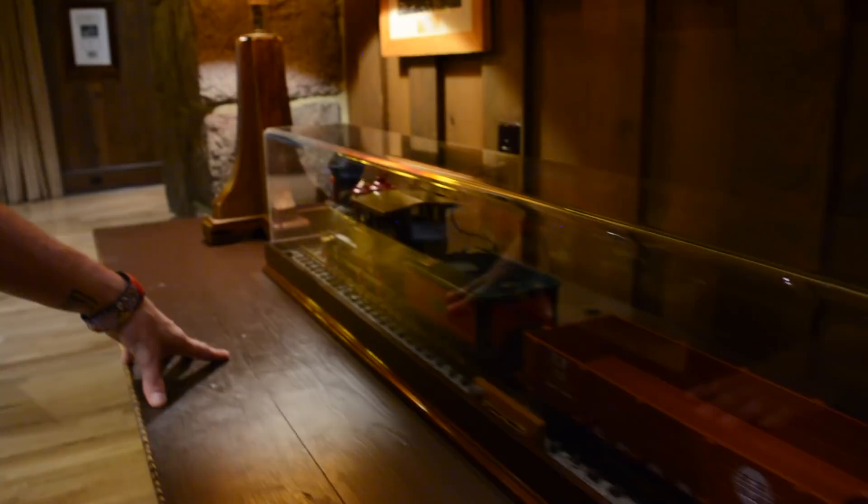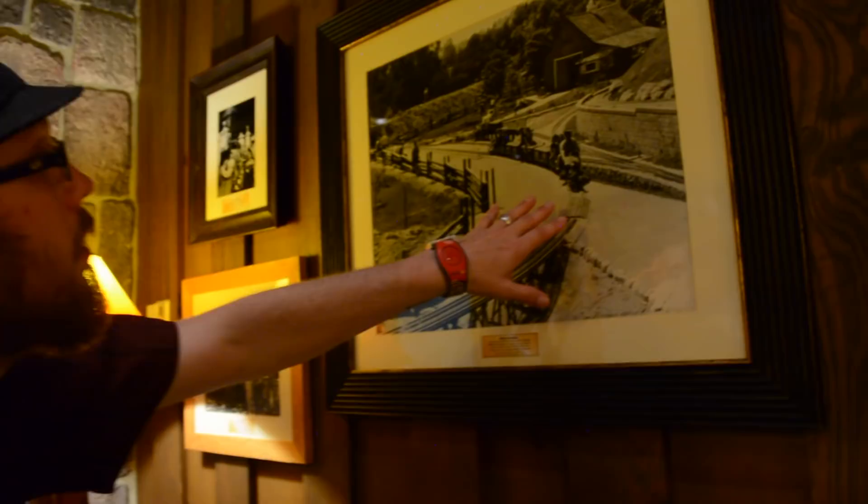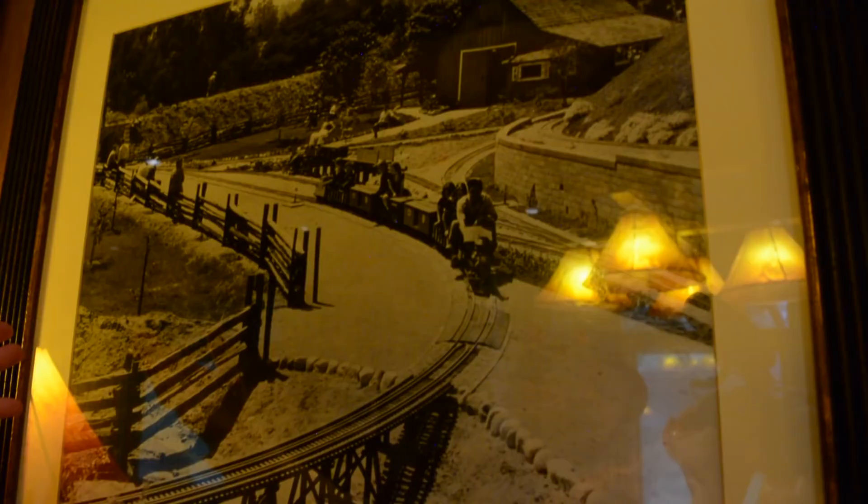The Lily Belle steam engine, as it chugged onto the main line of the Carolwood Pacific Railroad, ran through the Disney family estate out in Holmby Hills. So Walt Disney just built a train in his backyard, and as I said, it was one-eighth scale so you could still ride it.